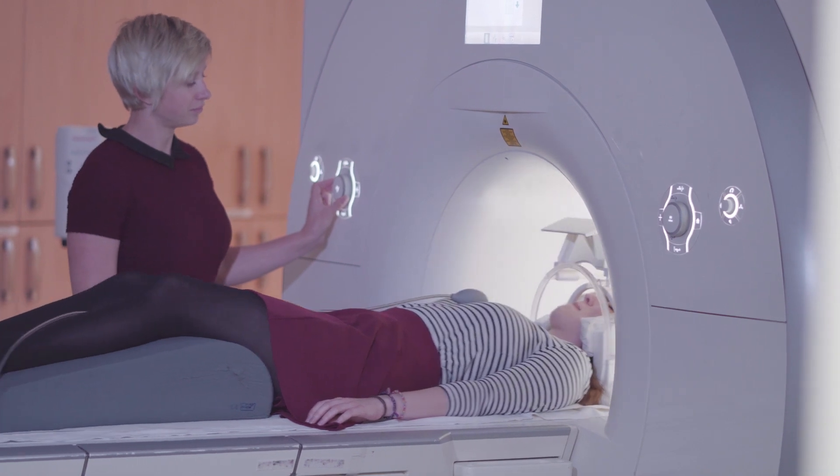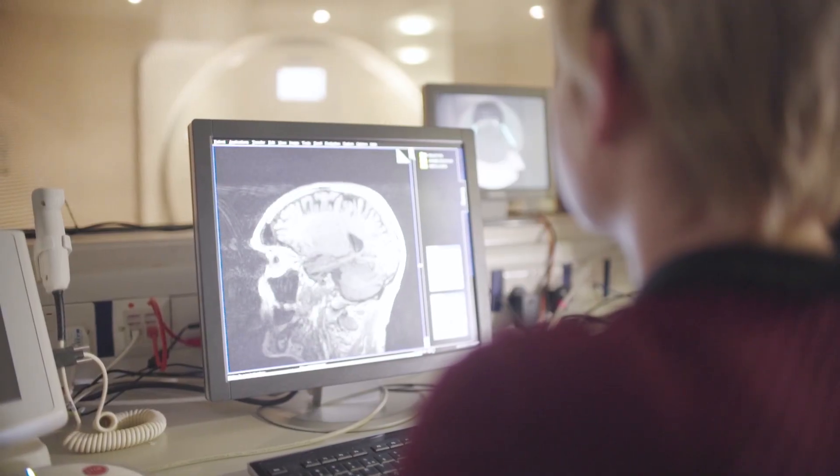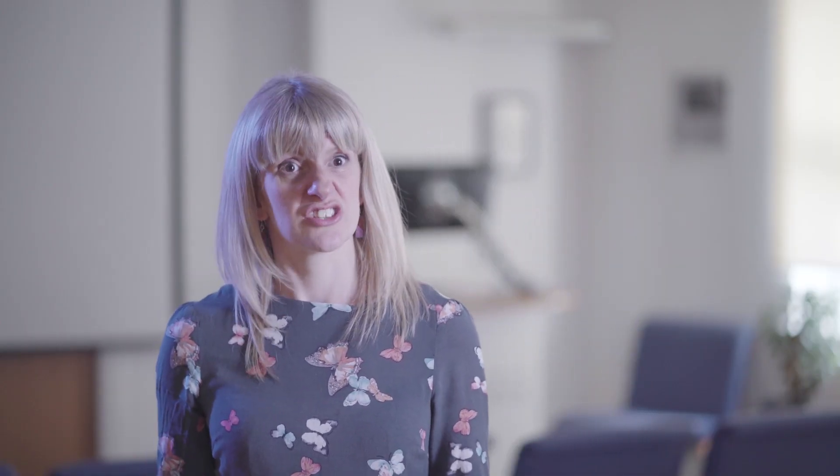What I think about the clinical tutorials is that they were really useful because they give you an insight into the life of a neuropsychologist in the UK. The tutorials are there to help bridge that gap and to help the masters students really understand what it's like to work as a clinician in the NHS.